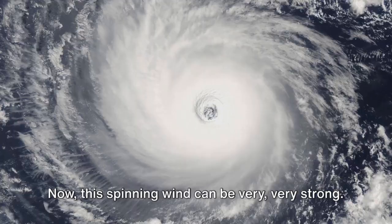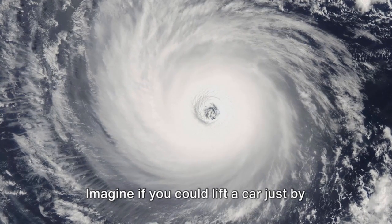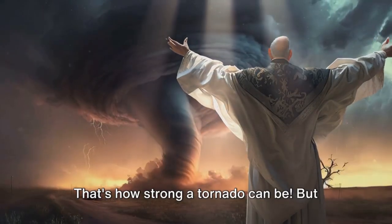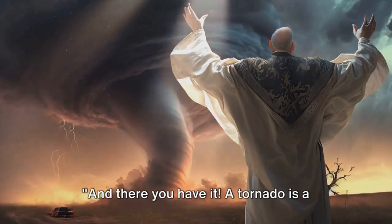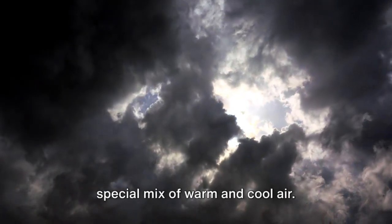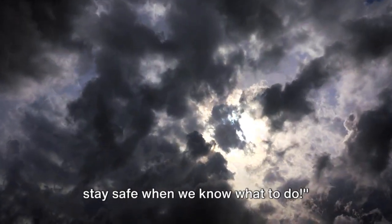Now, this spinning wind can be very, very strong — so strong it can carry things with it as it dances. Imagine if you could lift a car just by twirling around. That's how strong a tornado can be. But just like any dance, it eventually ends — the warm and cool air get tired and the tornado stops. And there you have it! A tornado is a fast, spinning wind that comes from a special mix of warm and cool air. It's strong, but remember, we can always stay safe when we know what to do.